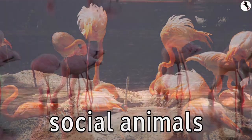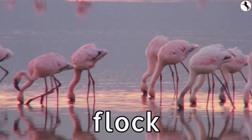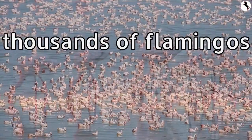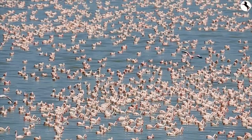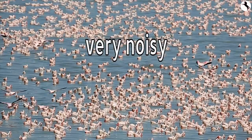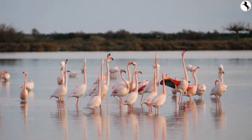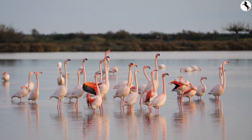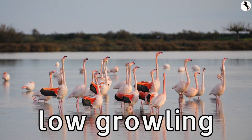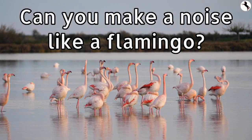Flamingos are very social animals. A group of flamingos is called a flock, and there can be thousands of flamingos in a flock. Flamingos are very noisy birds. The noises they make are grunting, low growling, or nasal honking. Can you make a noise like a flamingo?